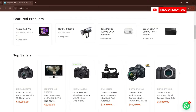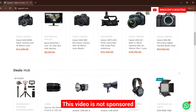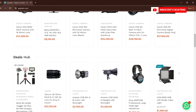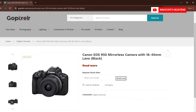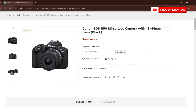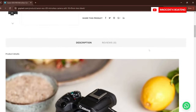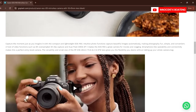Delpy recommended that I go to GoPixelR, an online camera and accessory shop here in Ghana. I checked the website out and it was a great way to go. Their service was easy — I just had to check the camera I wanted, add it to my cart, and you could either pay online or pay directly via Momo. Paying via Momo was easy, so I sent the money and they delivered it to me from Accra to Kumasi.